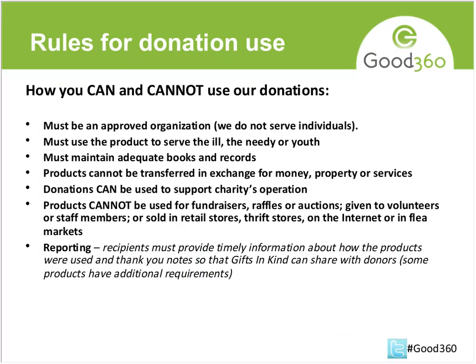The rules for donation use are related to section 170(e)(3) — this is federal law. In order for us to give tax documentation to the donating company, we have to make sure the recipient nonprofit understands how they can use the product. Their organization must be dedicated to serving the ill, needy, or youth. They can give it directly to a person in need through their programs, which is how most of our product gets used, or they can use it within their organization as part of their operation if their mission is to help people in need. Products cannot be used for fundraisers, sold, exchanged for cash, given to volunteers, staff members, raffles, or auctions.